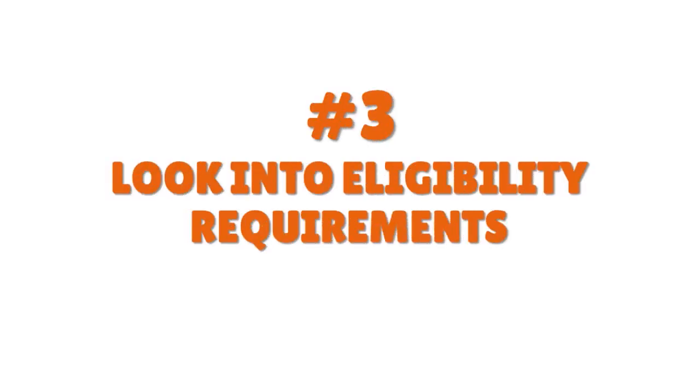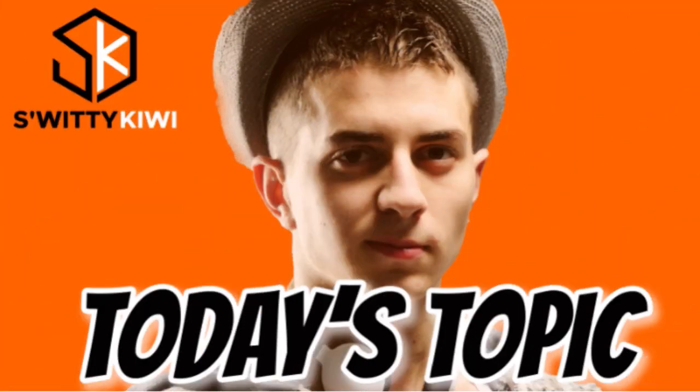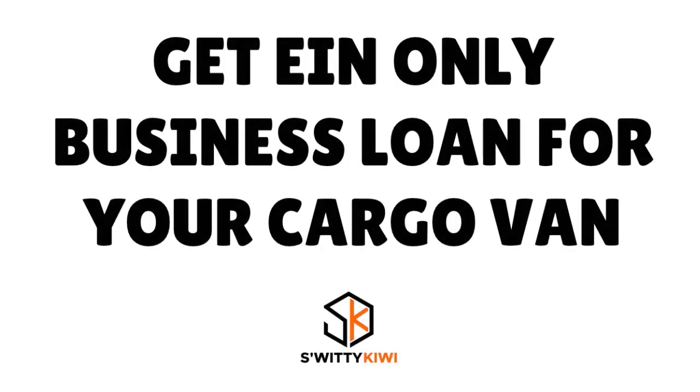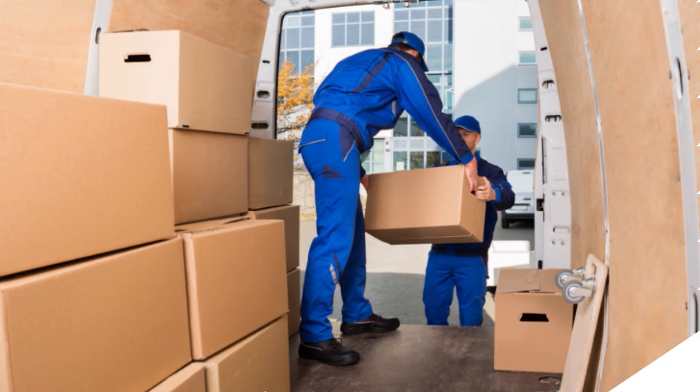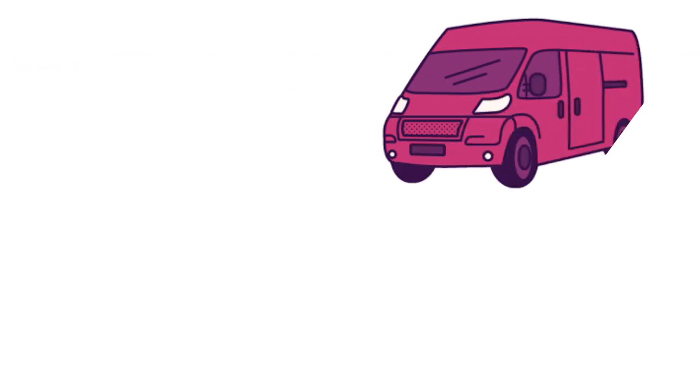The third thing I want you to do is look into eligibility requirements. All cargo van business lenders, especially when we're talking about EIN-only loans, will ask you to meet certain requirements. They may ask you for details about the cargo van itself that you're trying to finance or lease, whatever you need the cash for.